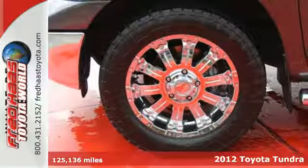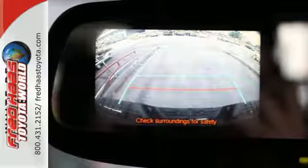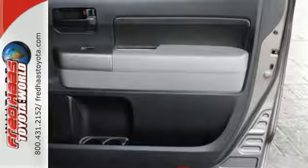This durable Tundra comes with heated mirrors and a tilt and telescoping steering wheel. With its power and heftiness, safety is assured with rollover sensors, an anti-skid system, and traction control.